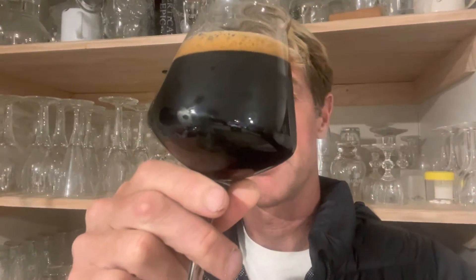Ten and a half percent, black with a tan head. On the nose: rich chocolate, caramel, melanoidins — smells really good. Don't even really get the alcohol on the nose. In the mouth — lovely, roasty.